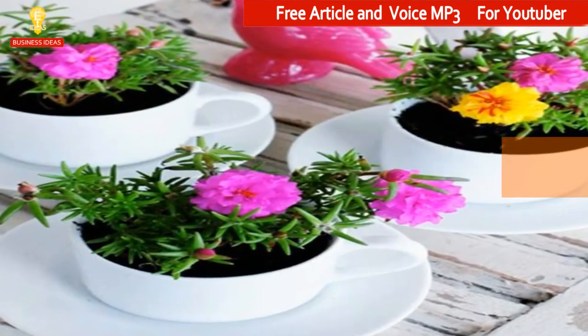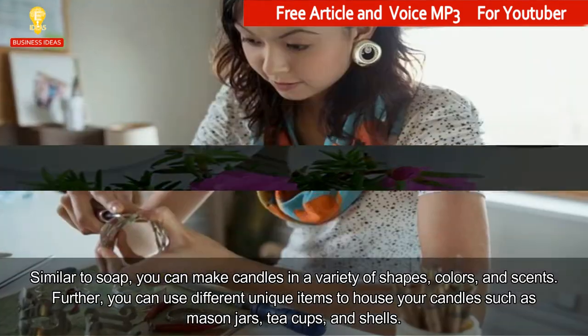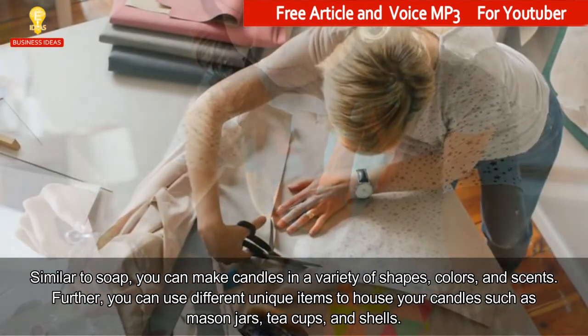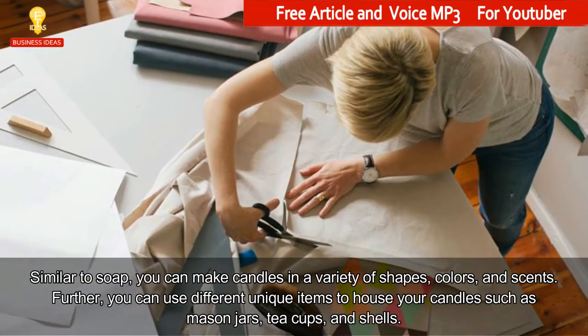4. Candles. Similar to soap, you can make candles in a variety of shapes, colors, and scents. Further, you can use different unique items to house your candles such as mason jars, tea cups, and shells.